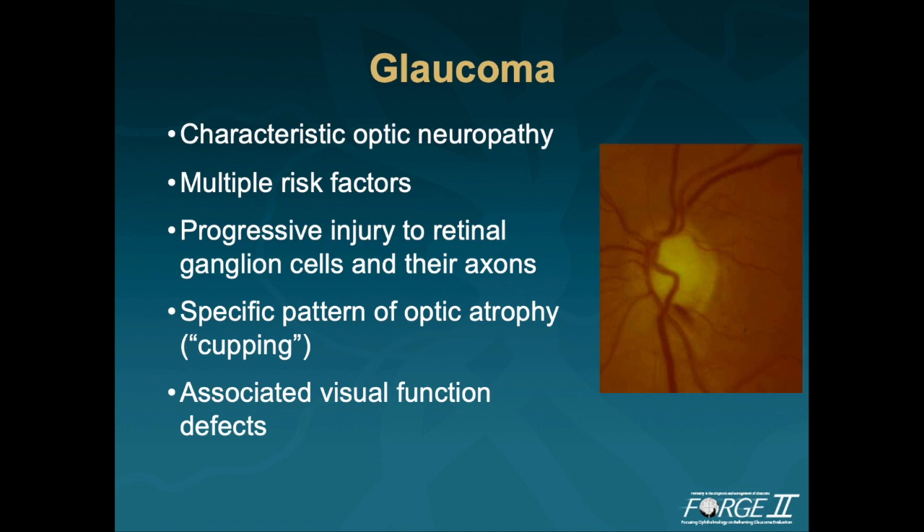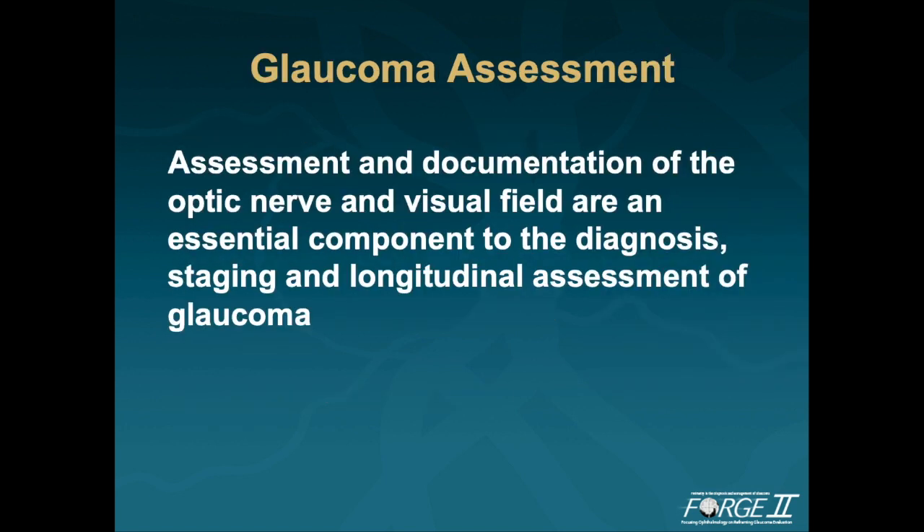Glaucoma is an optic neuropathy that has very characteristic visual field and optic nerve changes. There are multiple risk factors. You can see progressive injury to the retinal ganglion cells and their axons. There is a very specific pattern of optic atrophy, which we refer to as cupping, and there are associated visual functional deficits. Glaucoma prevalence is increasing as the population ages, and it affects more than 4 million individuals over the age of 40 in the United States. Assessment and documentation of the optic nerve and visual field are an essential component to the diagnosis, staging, and longitudinal assessment of glaucoma.